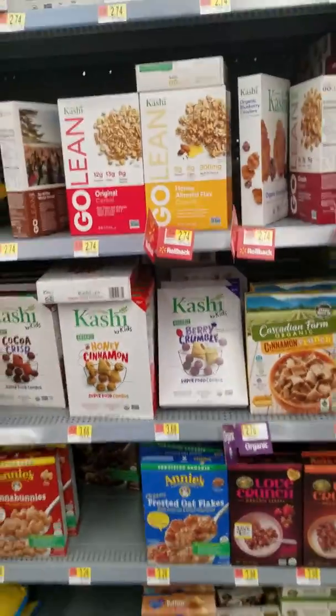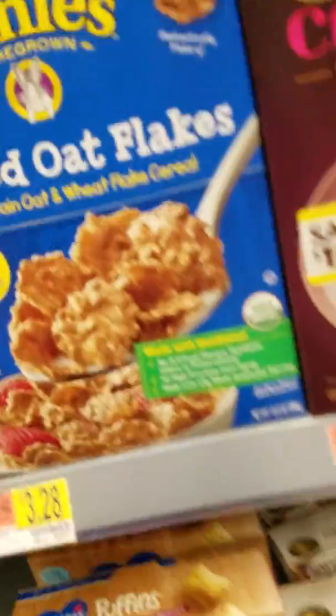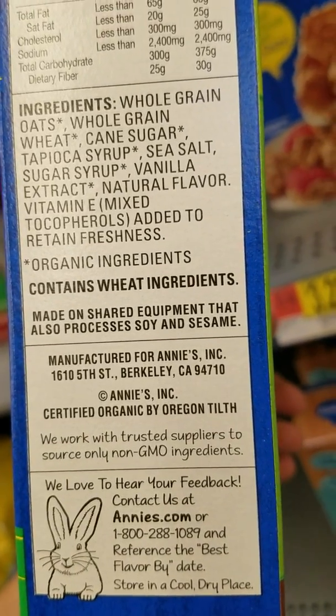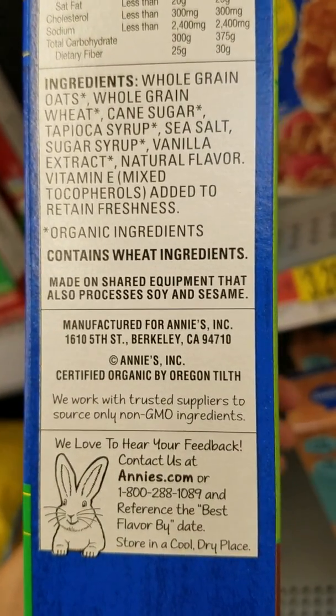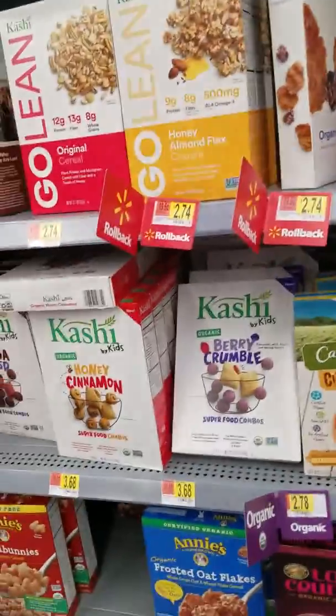But this cereal right here is where you want to be. As you can see, my favorite flavor is getting destroyed — a lot of people are buying it. This is the good stuff. More expensive, but you don't have any of the artificial things. You have mixed tocopherols to retain the freshness, cane sugar. This is just normal organic cereal without harmful preservatives. This is where you want to be.